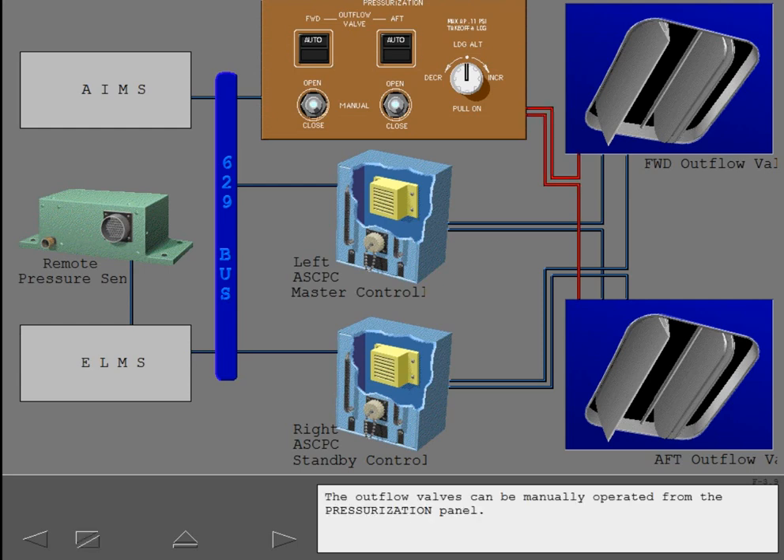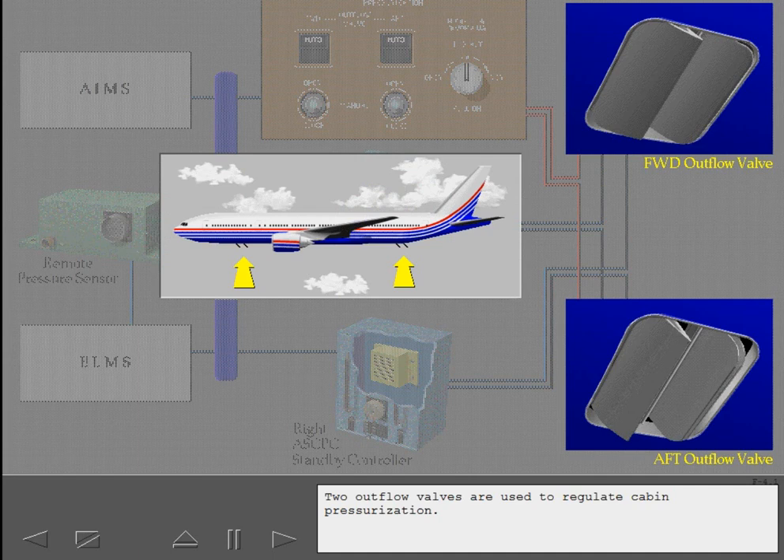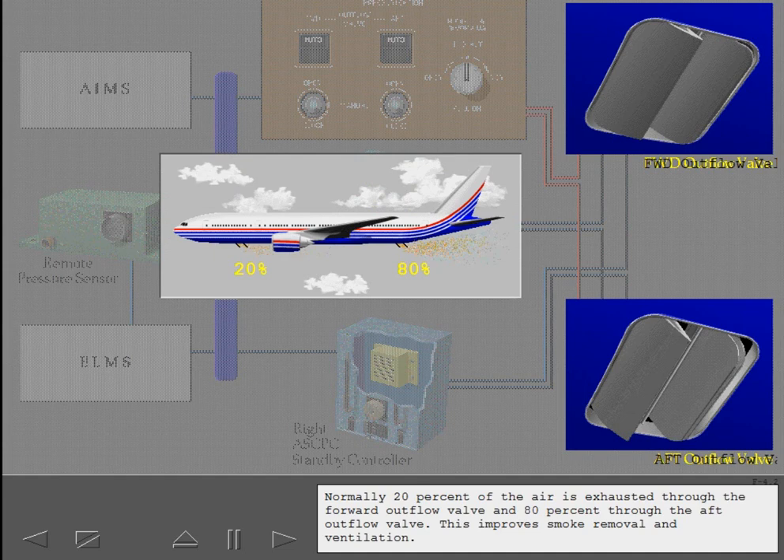The outflow valves can be manually operated from the pressurization panel. Two outflow valves are used to regulate cabin pressurization. Normally 20% of the air is exhausted through the forward outflow valve and 80% through the aft outflow valve. This improves smoke removal and ventilation.